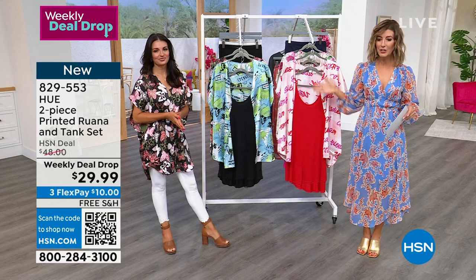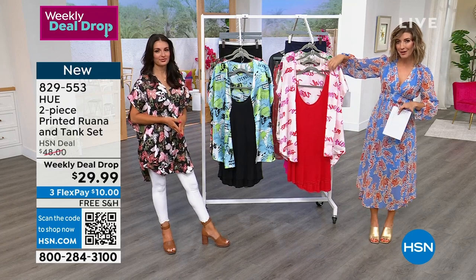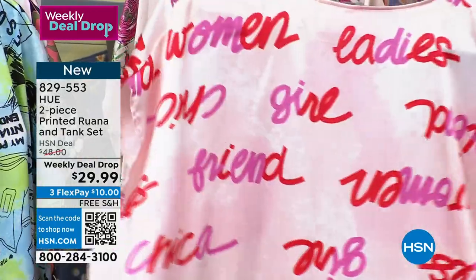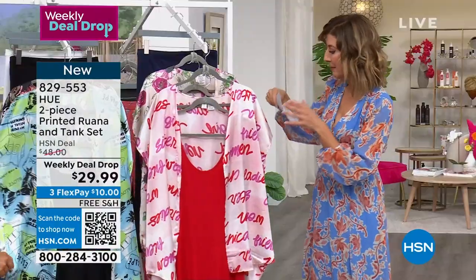Are you ready for this? A weekly deal drop. You're getting a tank. You're getting a matching Ruana — a beautiful, kind of lightweight, soft, silky, smooth, polished cover-up. And you're getting them both with free shipping for $29.99. This is just such an incredible buy.